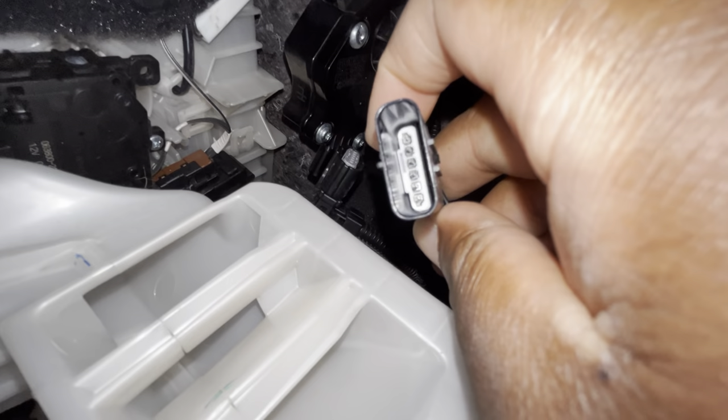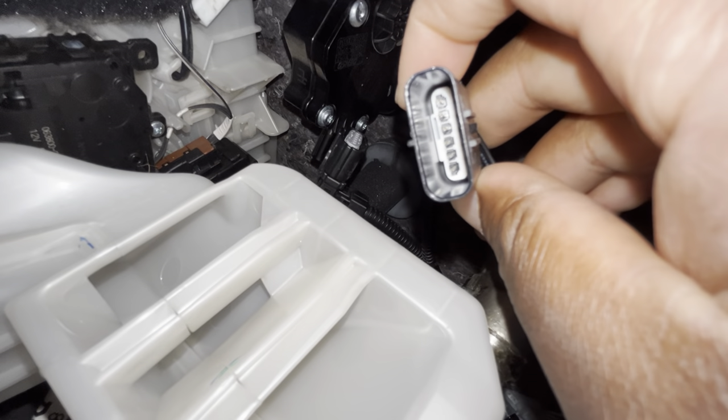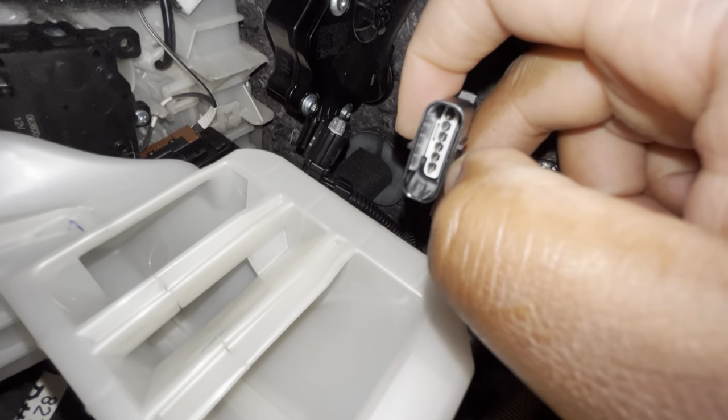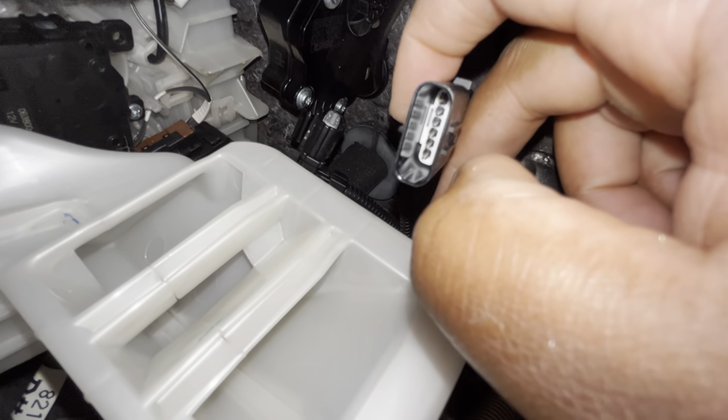Make sure that you do not mess up any of these pins. Make sure you don't bend or mess them up.